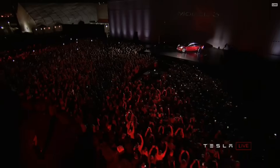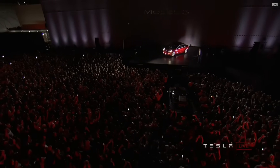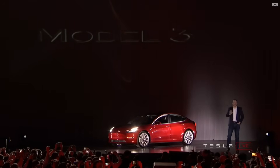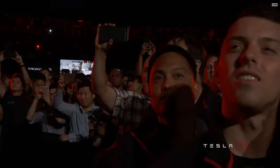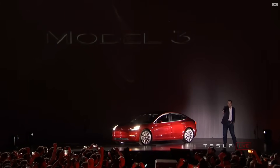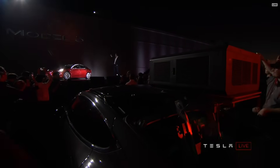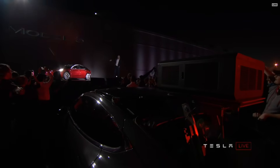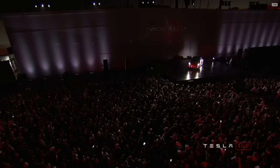Hey, everyone. For those watching online, there are a couple of things I want to point out before I go into the presentation. The projector producing that image is powered by a Model S — there are no wires. It's a projector on a Model S with the energy coming from the battery pack, and that is what's producing that image. And that is actually part of the factory — that is not a screen.